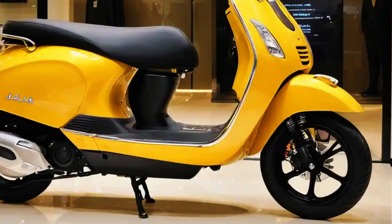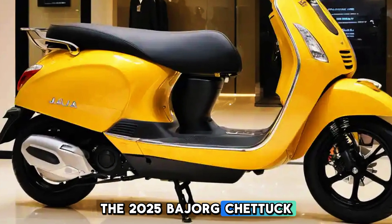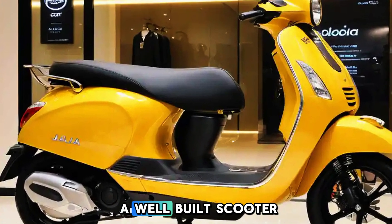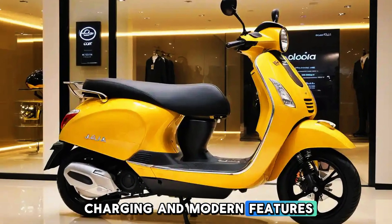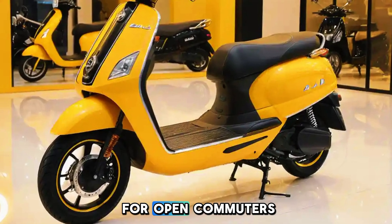Final thoughts: The 2025 Bajaj Chetak Electric refines what was already a well-built scooter. With better range, faster charging, and modern features, it's a solid contender for urban commuters.